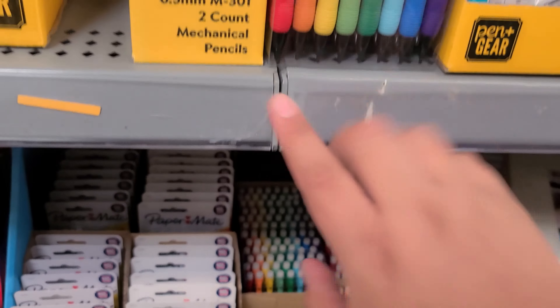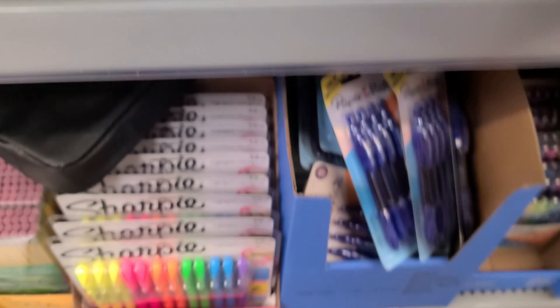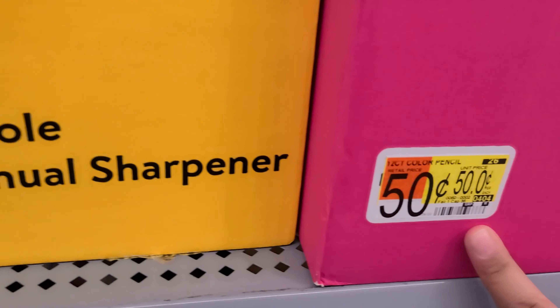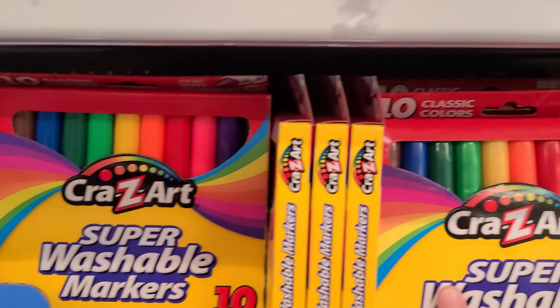We got more pens, pencils, lead pencils. There's no prices right here. Oh, I love these pens — no price, what the heck. Some sharpeners, those are $0.47. Sharpies, lead pencils, Crayola markers. These pencils are $0.50, and markers right here for $0.50 — the 10 count.